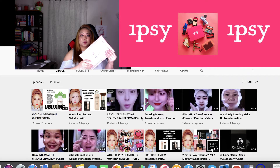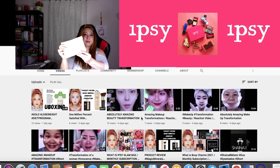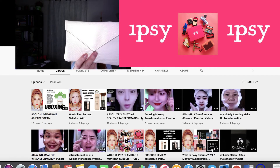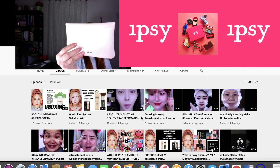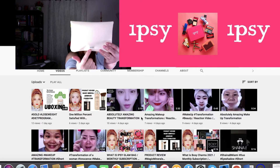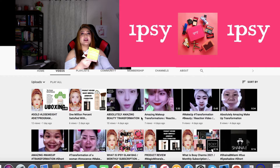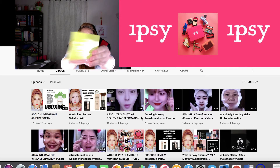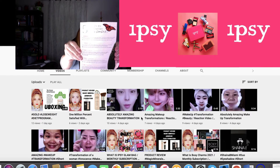Let's open it and check out what's inside. This is the glam bag from IPSY. Let's see — in the back it has the IPSY logo right here, and then it comes with a card.